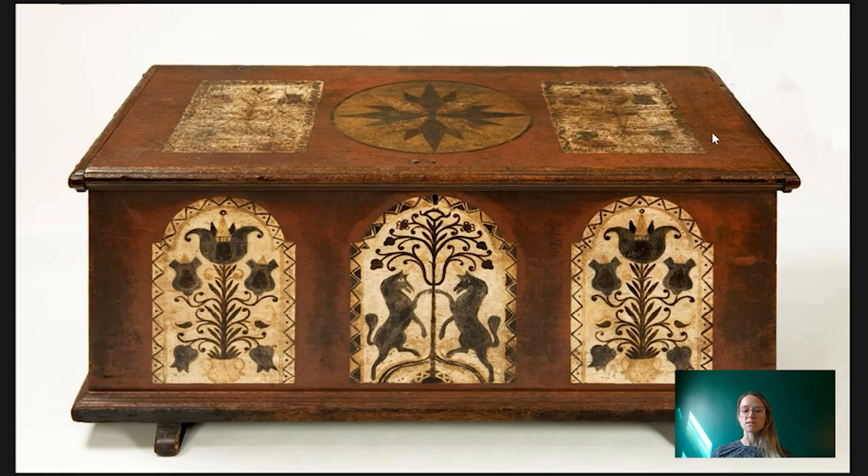This chest is a little bit different. It comes from Berks County in Pennsylvania, and in particular a township known as Bern, which was named after the city in Switzerland. Berks County was settled primarily by German-speaking Swiss and German immigrants in the early 18th century. The county was actually incorporated in 1752.